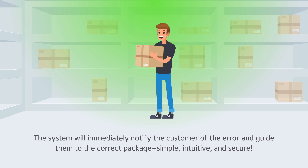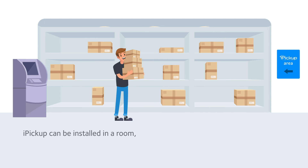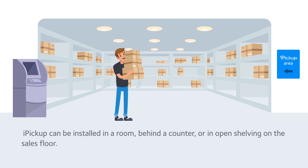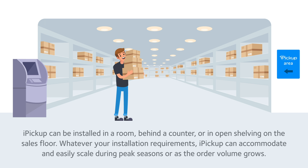Simple, intuitive, and secure. Is it scalable? iPickup can be installed in a room, behind a counter, or in open shelving on the sales floor. Whatever your installation requirements, iPickup can accommodate and easily scale during peak seasons or as the order volume grows.